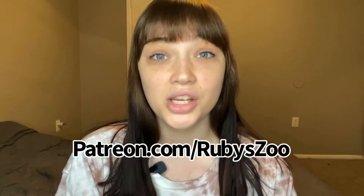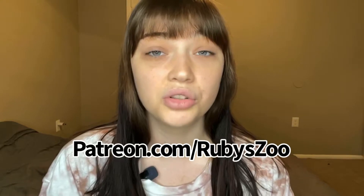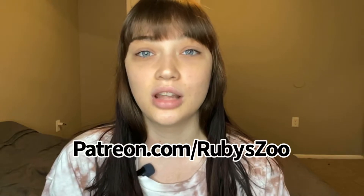Before I show you guys the babies, I wanted to say a couple of things. First of all, I made a Patreon account, so I will be posting exclusive content on there that you won't be able to find anywhere else — very exciting. Also, I'm going to be opening a P.O. box so you guys can send me letters.